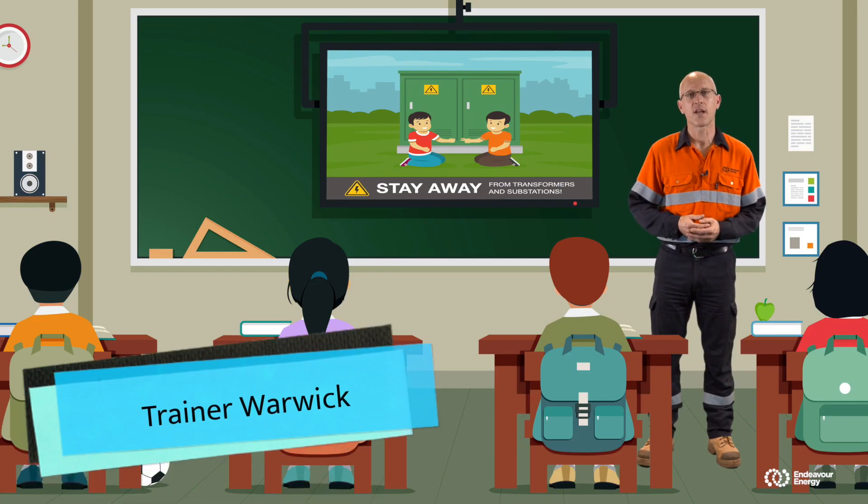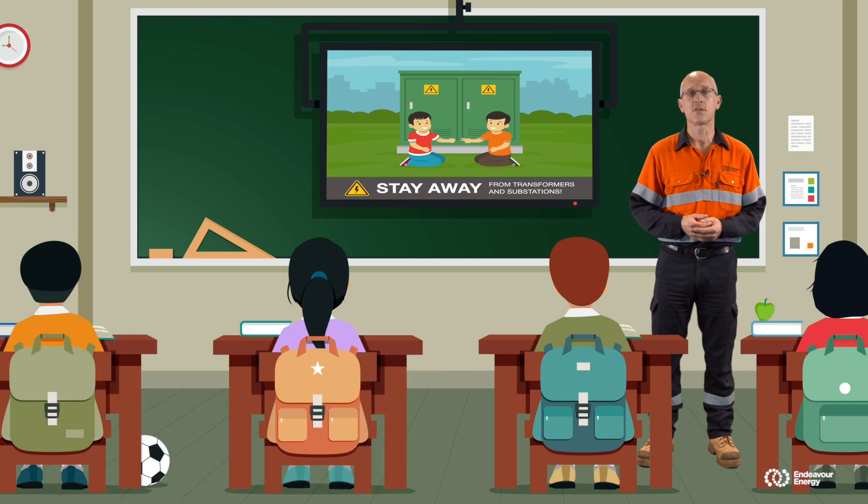Hello, and thanks for joining us during Electricity Safety Week for a special series where we talk about the importance of electricity and how to stay safe around it. I work for a company called Endeavour Energy. We look after the power poles and electrical equipment in your neighbourhood.